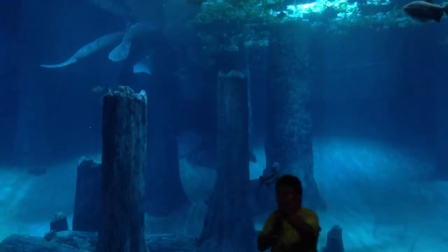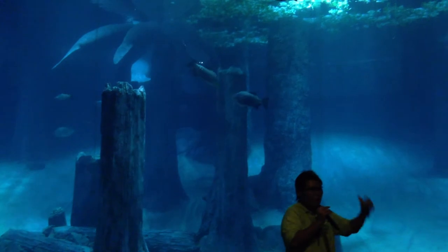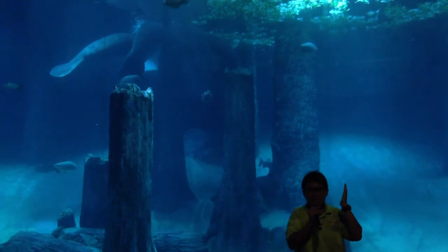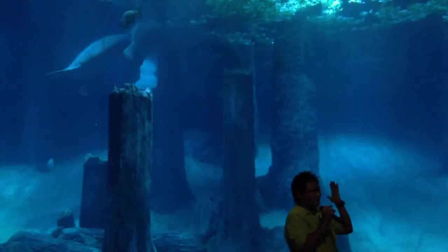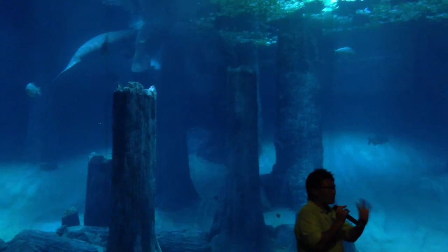Can you guess how long the intestine is? For human beings, it's about seven to eight meters. How long is it for manatees? It's 45 meters — that's how long the intestine is.